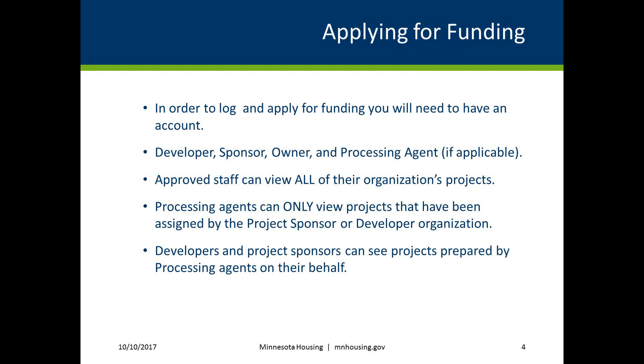There are a few things to note about user permissions. If you are an approved user and staff person of an organization, you'll be able to view all of your organization's projects. For example, if you're a project manager at ABC Development and have a user account, you'll be able to see all of ABC Development's projects listed in the portal.